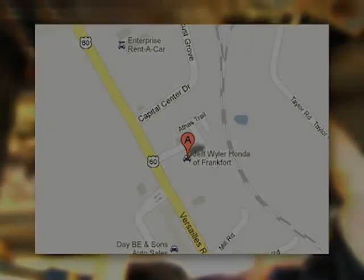It's important to have your brakes checked annually, and that you bring your car in at the first sign of a brake system problem. Jeff Weiler Honda of Frankfurt, delivering exceptional customer service since 1973. Come visit us today and see for yourself. We're located at 1440 Versailles Road in Frankfort, Kentucky, just 17 minutes west of Lexington.